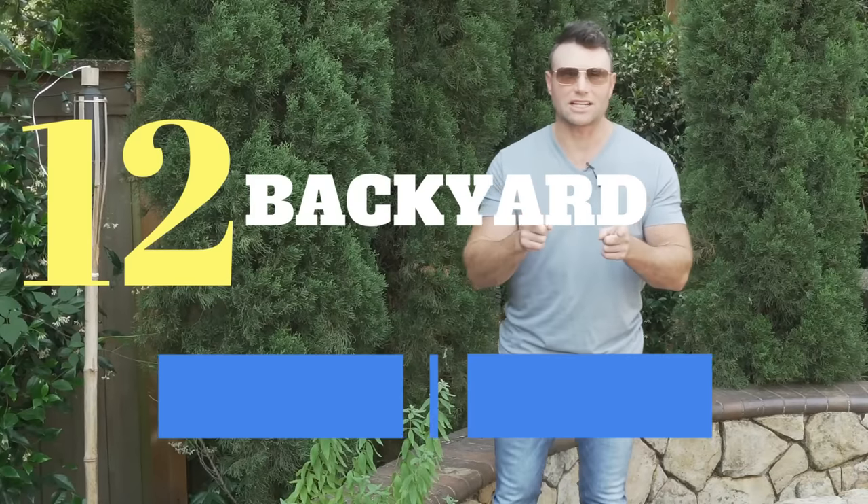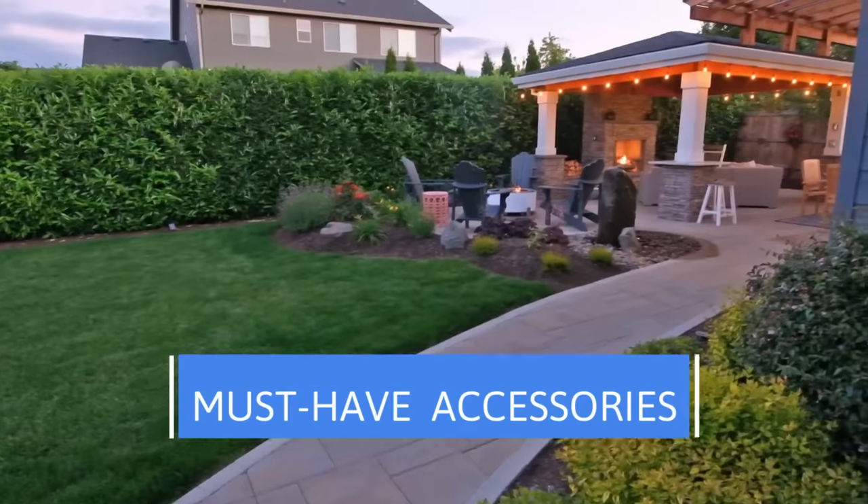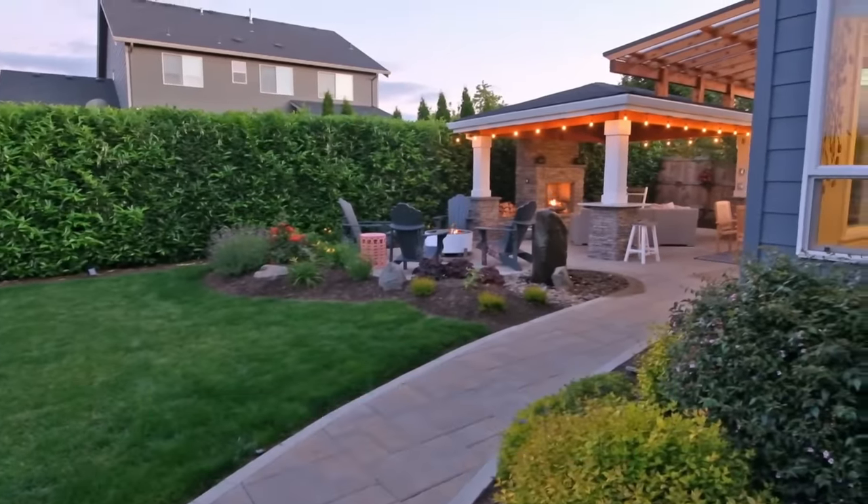12 backyard must-have accessories coming at you right now — whether you have a backyard space or you're thinking about doing a backyard space, you need these 12 accessories.